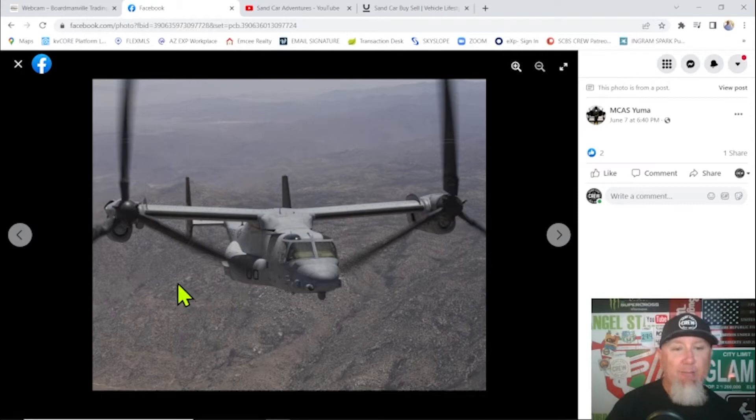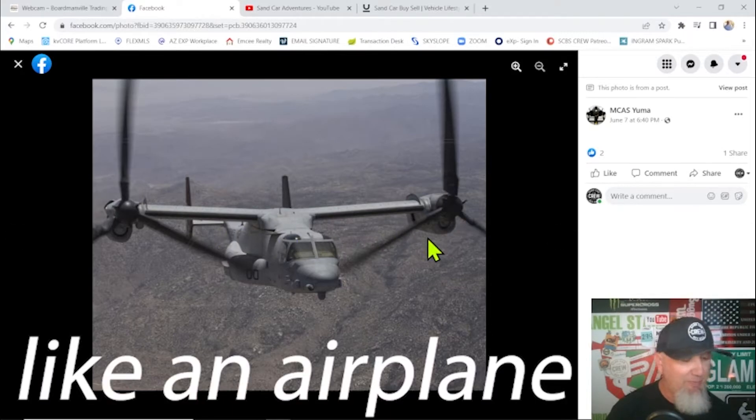This is what the machine looks like — a beautiful aircraft. Here's an Osprey, this is what the aircraft looked like that crashed. What's unique about it is it has these engines that swivel, allowing it to take off like a helicopter. Then as it gains altitude, they flip these engines down and it's able to fly forward like an airplane. It's a pretty amazing machine.